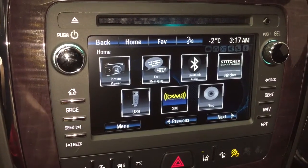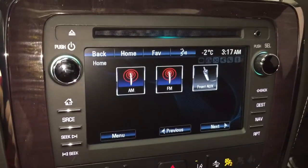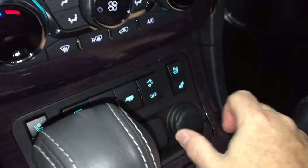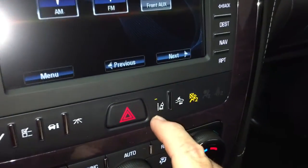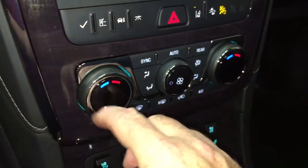You also have USB capabilities, and as mentioned, the CD player is built right in. For connectivity there's a 12-volt adapter and a USB port below. For safety, lane departure and forward collision warning — gotta love that, it's going to keep you safe on the road.